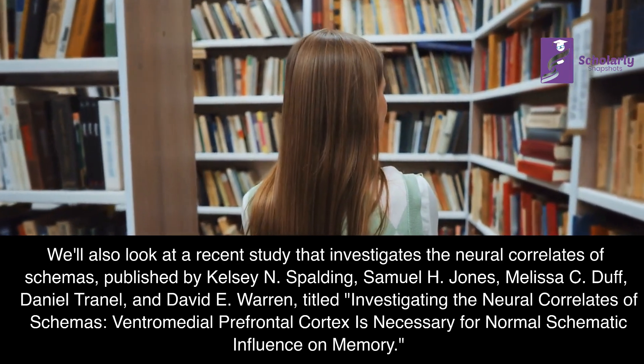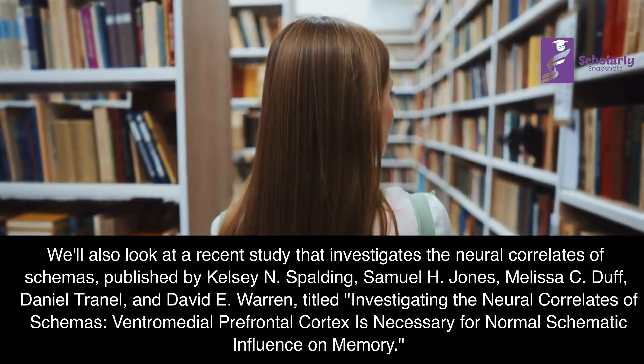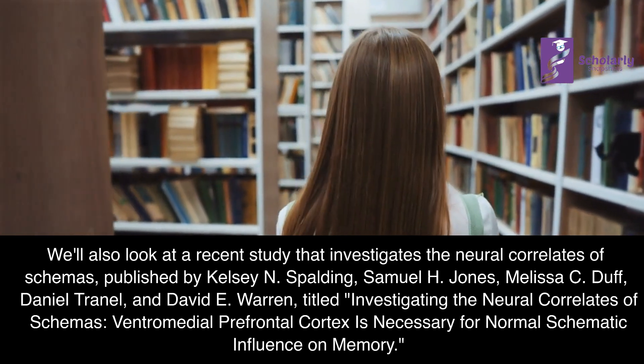Titled: Investigating the Neural Correlates of Schemas: Ventromedial Prefrontal Cortex is Necessary for Normal Schematic Influence on Memory.